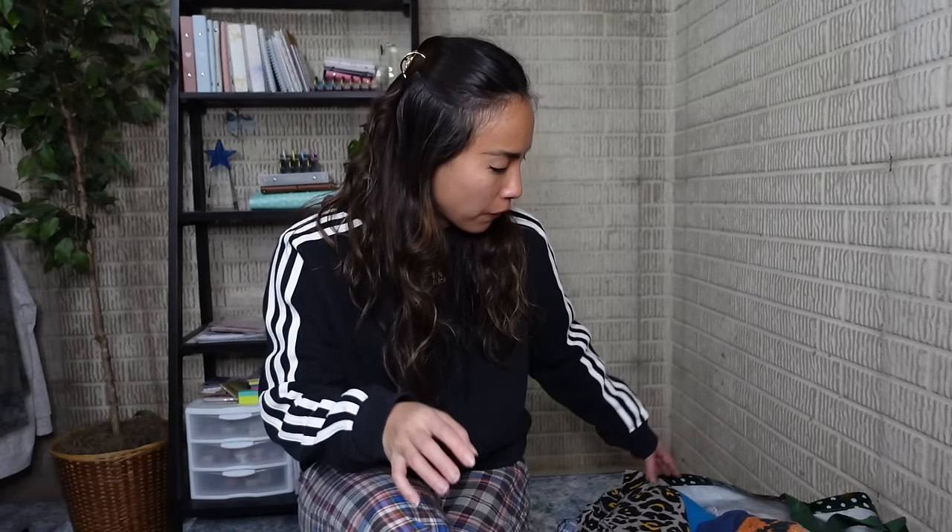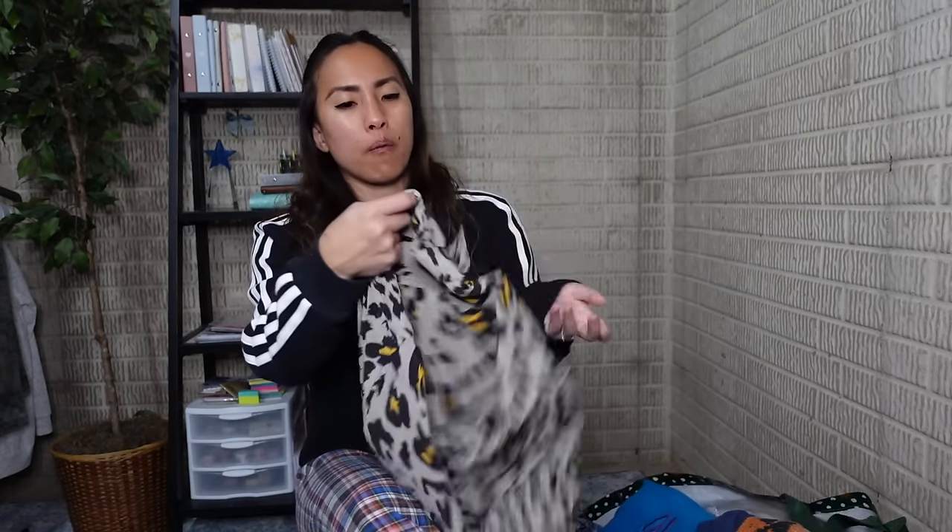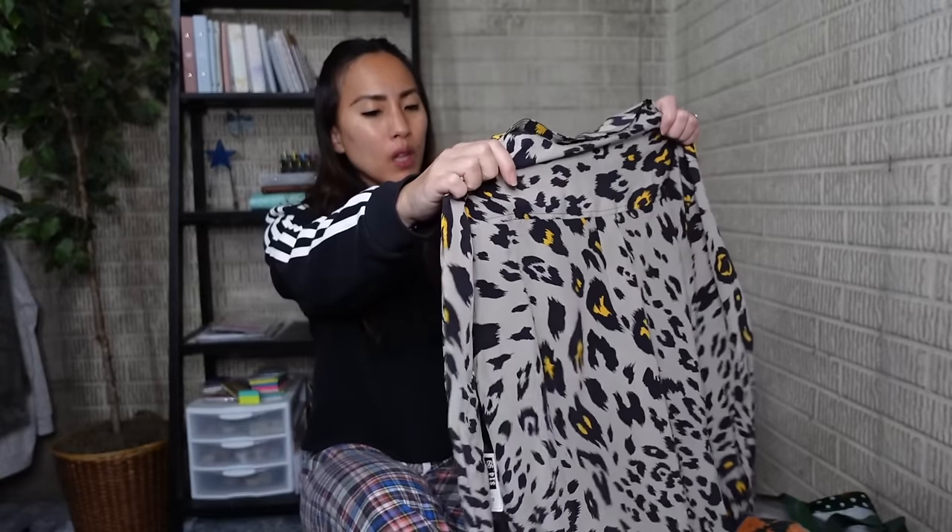I went to a Clothes Mentor and bought stuff for the first time — I think maybe I've been inside one before but I've never actually purchased anything from there. I actually went and bought a lot of things — 43 things to be exact — and that's because this Clothes Mentor was doing an 80% off sale. So everything that I got was 80% off and there were some pretty good things.